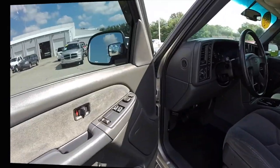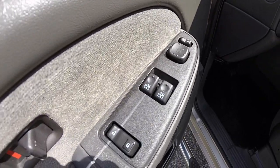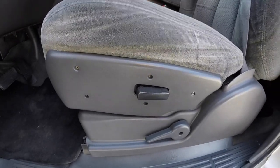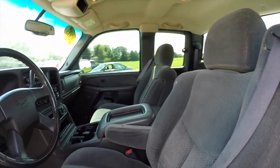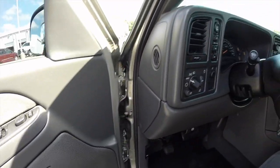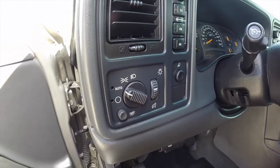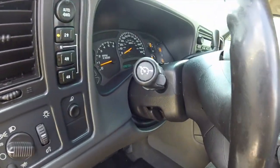Let's go ahead and take a look at the interior. Inside, this vehicle does have power mirrors which are power fold-away, windows, and door locks. It also has a six-way powered driver seat. This vehicle does have the Bose premium audio system, shift-on-the-fly transfer case, automatic headlamps, rear cargo light, and cruise control as well.